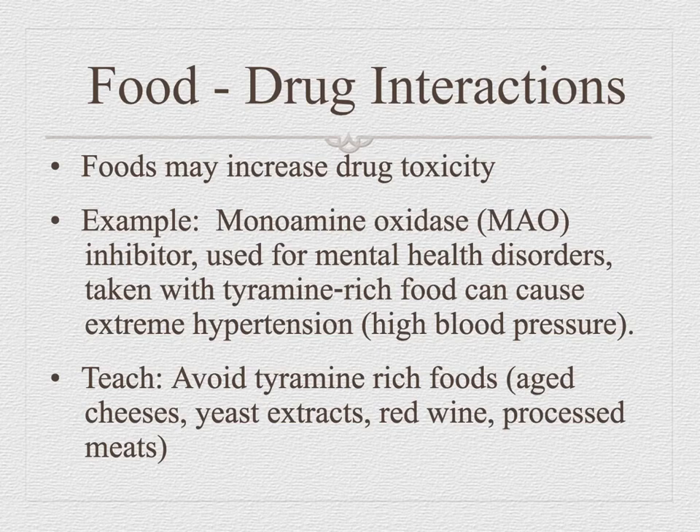Some foods can cause increased toxicity. Monoamine oxidase inhibitors are a class of drugs used to treat depression and bipolar disorder, and they cannot be taken with tyramine-rich foods. This will be on your nursing boards in two years — guarantee it. Avoid tyramine-rich foods, meaning you need to teach your patient which foods to avoid. For example, hot dogs — processed meats — are tyramine-rich and should be avoided.